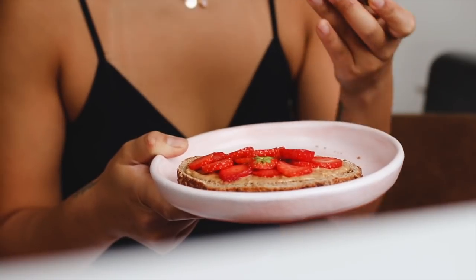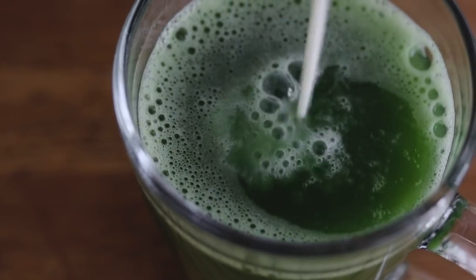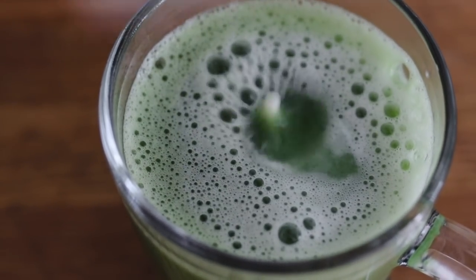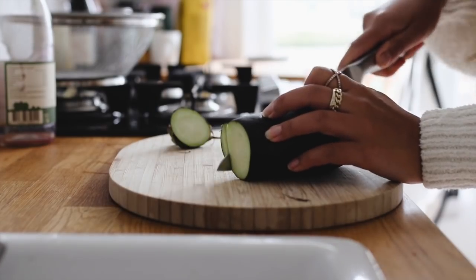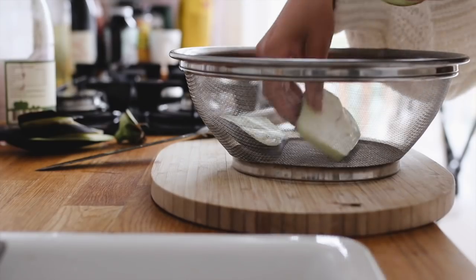Along with my breakfast, I made — no surprise — a matcha latte, but I had another Monday moment when I realized I barely had any almond milk left. So here I am trying to get every last drop that I can.